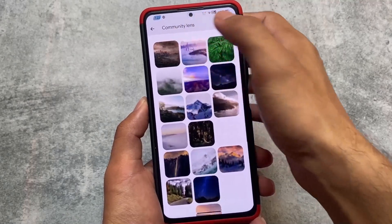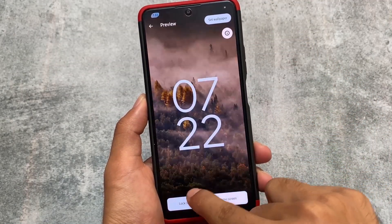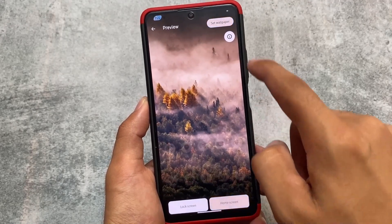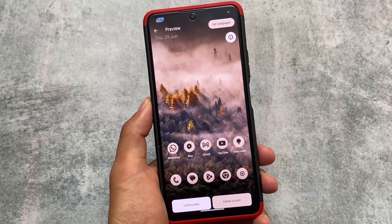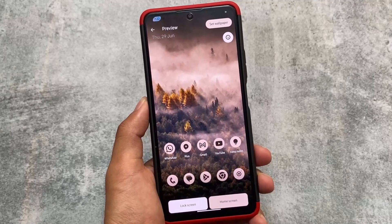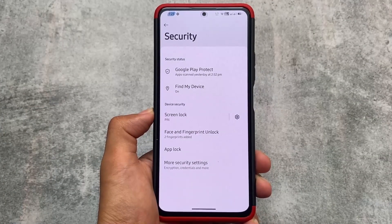If I move on and try to set any wallpaper, you can see the wallpaper set UI is also changed. Like if you set a wallpaper in Android 13 or other custom ROMs, by default you don't have this kind of UI with the information option. Right now we have the set wallpaper option and the preview UI is also a bit changed. This is one of the changes available in CherishOS version 4.9.